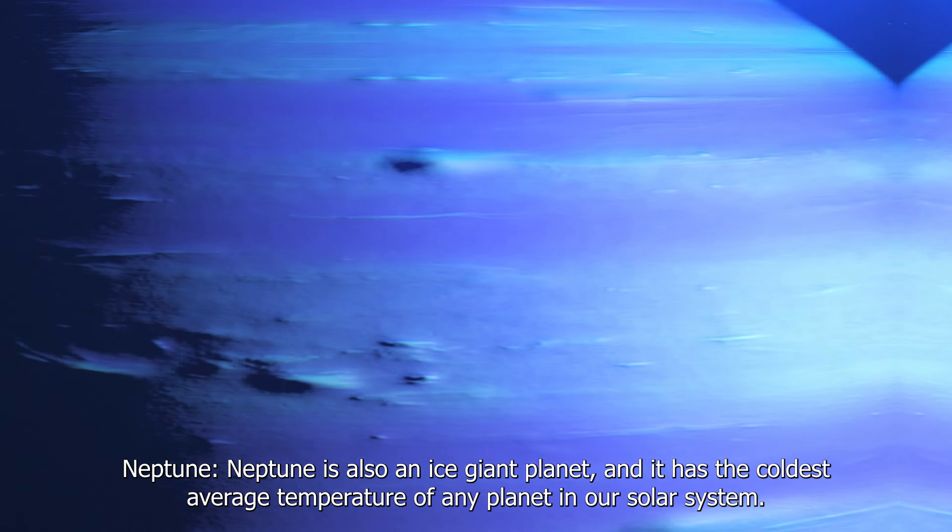Neptune is also an ice giant planet, and it has the coldest average temperature of any planet in our solar system. The temperature at its cloud tops is around minus 218 degrees Celsius (minus 360 degrees Fahrenheit).